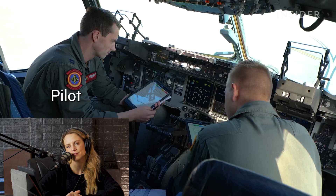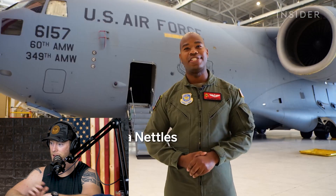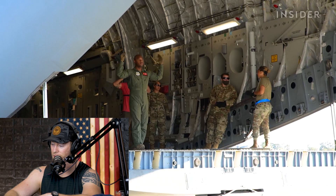The basic crew of a C-17 — there's three of us: a pilot, a co-pilot, and one loadmaster. My role here as a C-17 loadmaster is to load the aircraft, whether it be helicopters, tanks, Humvees, or ambulatory patients.